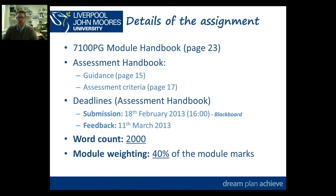You can read about the assignment in the module handbook for 7100PG on page 23, and you'll also find some guidance in the assessment handbook which is on page 15. It's really important that you read and use the assessment criteria as a teacher as well as a learner engaging with an assignment, and that's on page 17 of the assessment handbook.